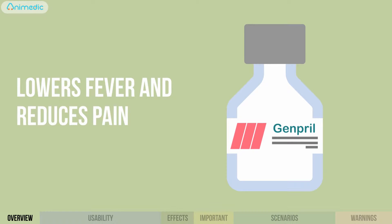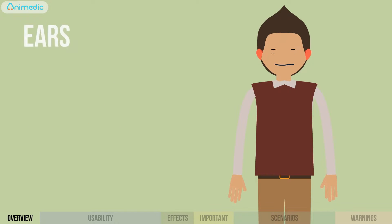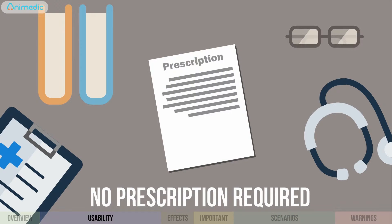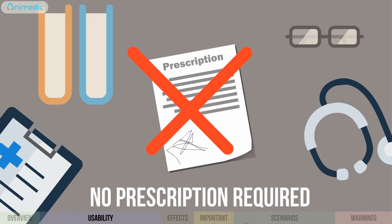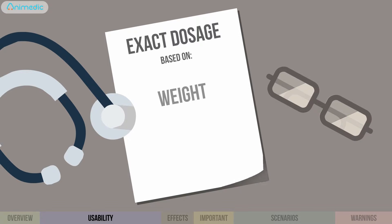Genpril, a drug that lowers fever and reduces pain. It is mainly used for treating earache, toothache, headache, and muscle pain. The drug doesn't require a doctor's prescription and is suitable for children ages three months and up. Dosage is according to the child's weight or age.